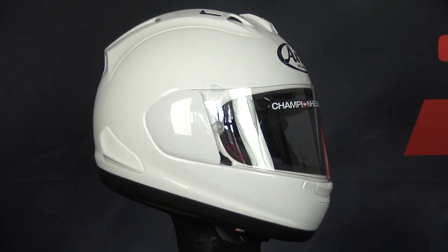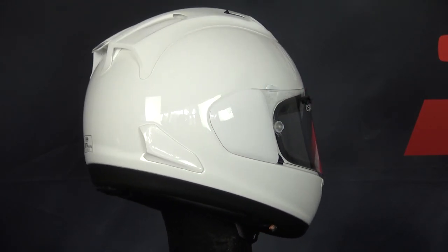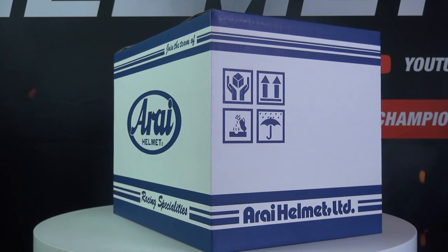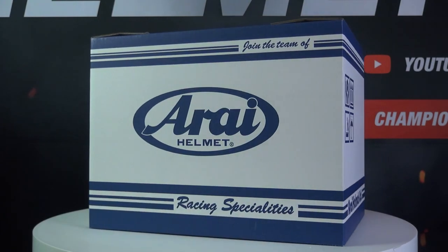If you'd like to learn more about the RX-7B Racing, head to championhelmus.com where we have our lowest price guarantee and plenty of bundle deals, including an additional visor or communication system at a discount.